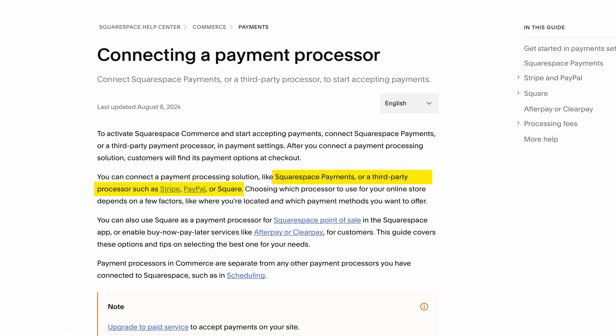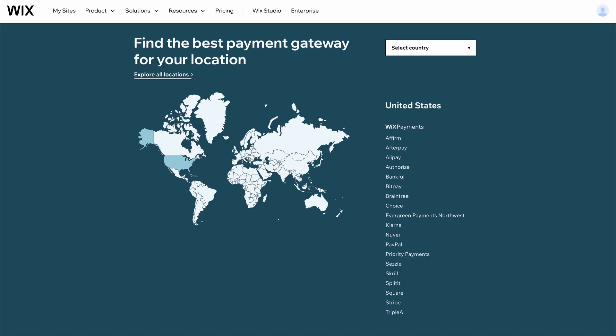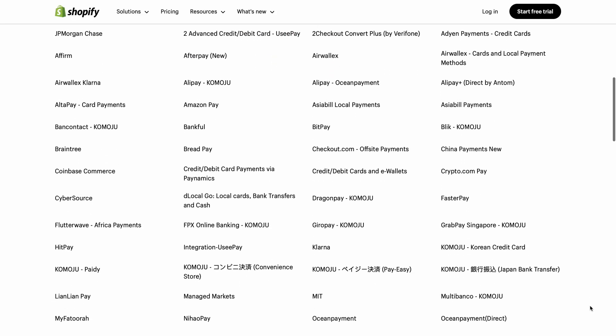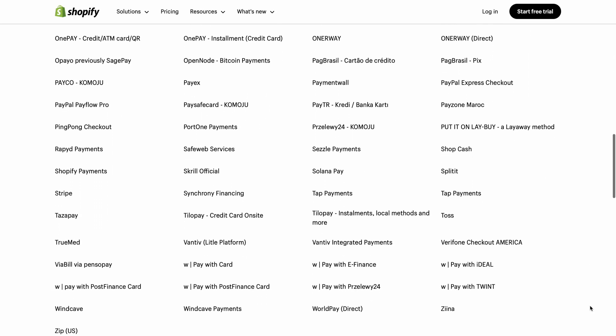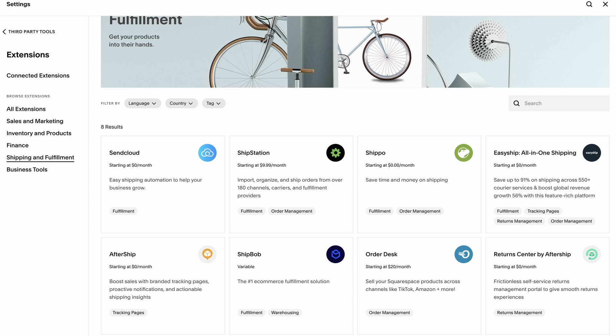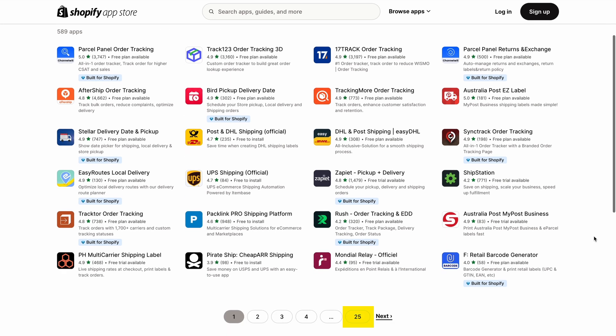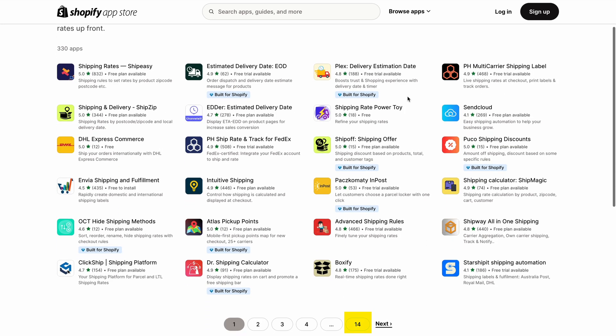It's not only the tools Shopify gives you, but also all the third-party apps, payment processors, and more. Here are the payment processors available with Squarespace: Squarespace Payments, PayPal, Square, and Stripe. Here are the payment processors for Wix in the U.S. and in India. Now here are all the payment processors that work with Shopify in the U.S. and in India. The same applies to shipping apps — Squarespace has eight shipping and fulfillment extensions, Wix has its options, and then Shopify has 25 pages of shipping apps and 14 pages of shipping rate apps.